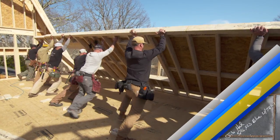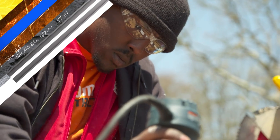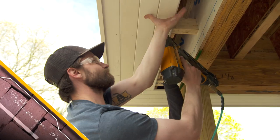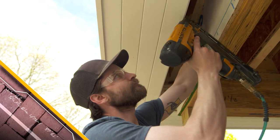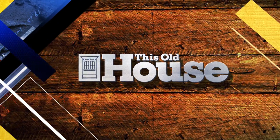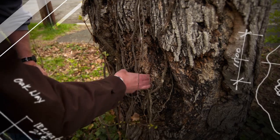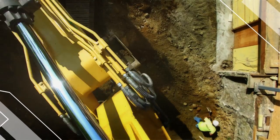Today on This Old House: we're ready to stand a dormer wall. There's already rot going on in that trunk. So what have you found up here? It's really the classic plumber's lament. The money's in the detail — that is beautiful.